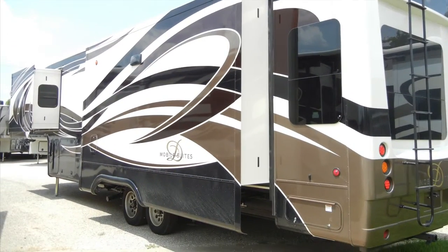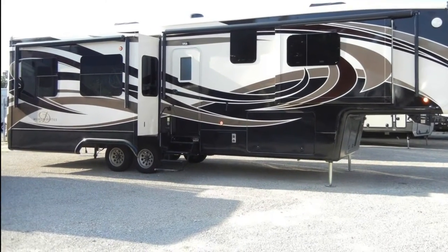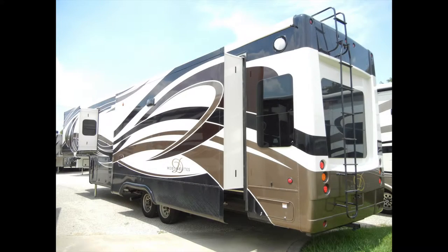It all rides comfortably on heavy-duty 8,000-pound dual axles and 17-and-a-half-inch aluminum wheels. The running gear includes disc brakes and the MoreRide IS suspension.